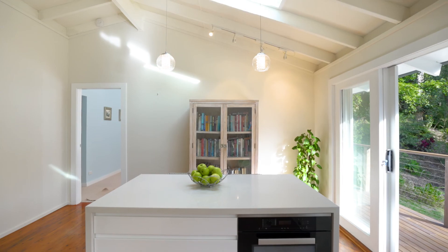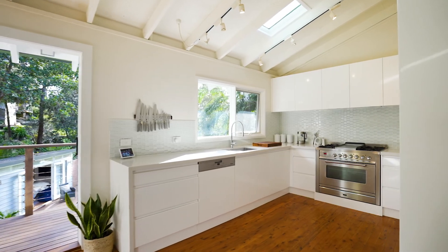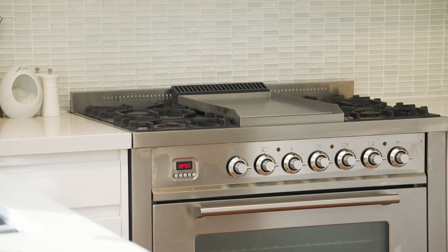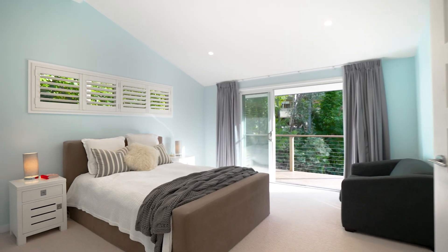New bathrooms, a sky-lit Caesarstone kitchen and a beautiful master suite on the main level.